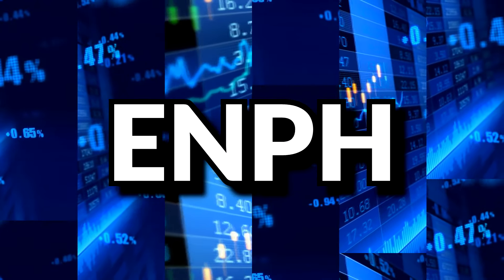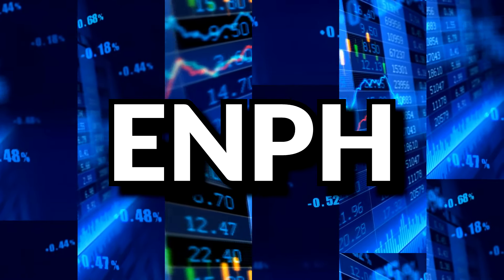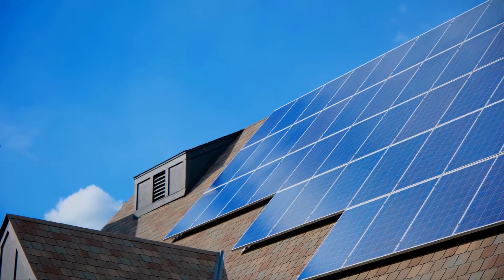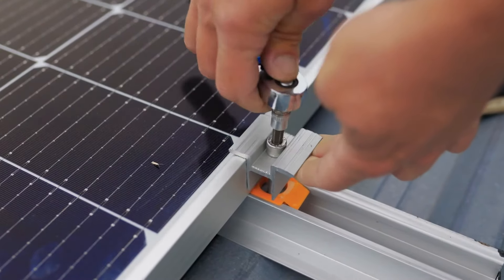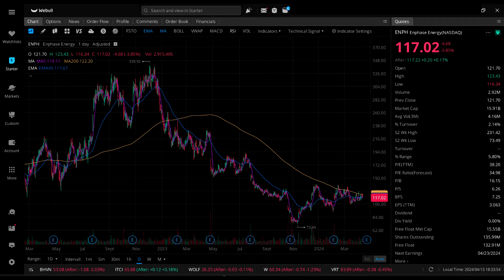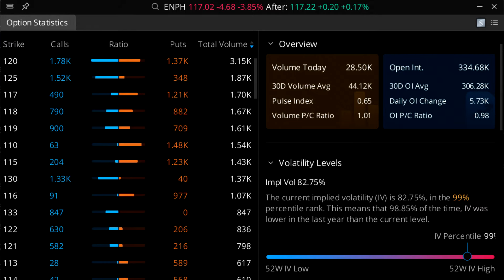Next up is Enphase Energy, ticker symbol ENPH — a solar company providing full solar systems for homes, including microinverters, power storage, EV chargers, and solar panels. The company currently pays zero dividends but is profitable. The latest Q4 2023 report shows a profit of $20.92 million. Their IV currently sits at 82.75%, a 99th percentile IV.